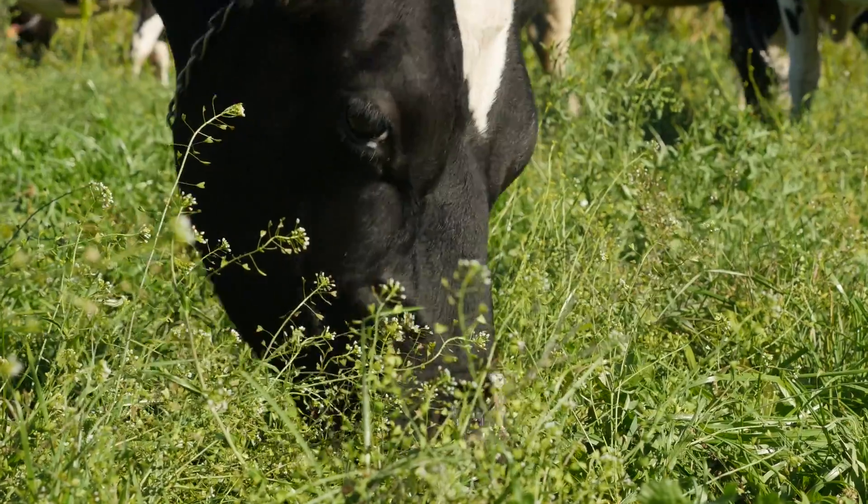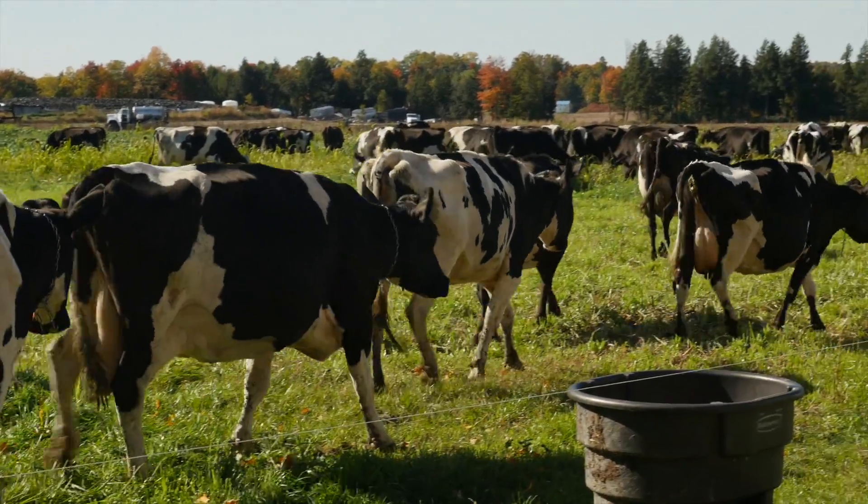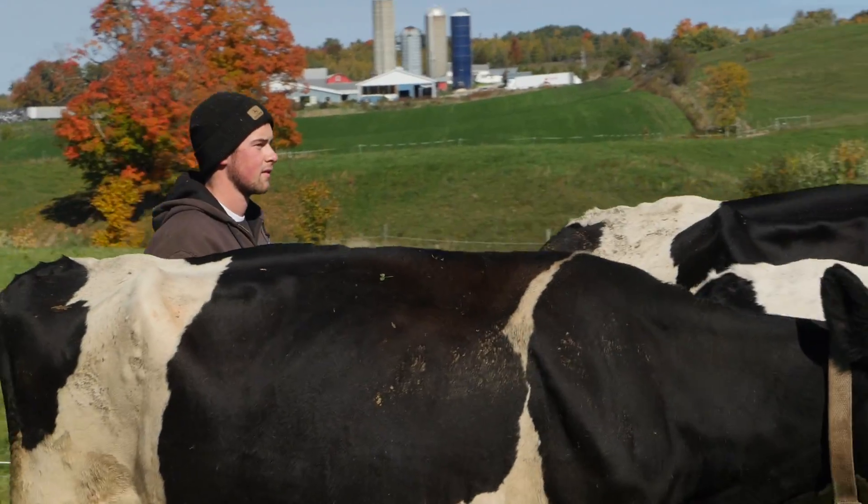Cows make delicious dairy for all of us to enjoy. They also make a lot of something else. Whatever you call it, farmers don't call it waste.